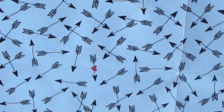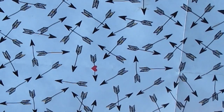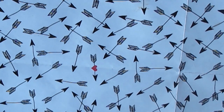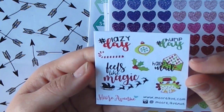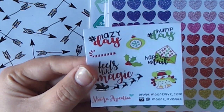So now we have Moor Avenue. It's my first time ordering from her. It came in a mailer. She was having a 60% off sale so I took advantage of that. First off it comes with this freebie — so cute. It says Happy Meal, it's a little Christmassy theme. Hump day, lazy day, feels like magic. It's really cute. It's Moor Avenue, my first time ordering.